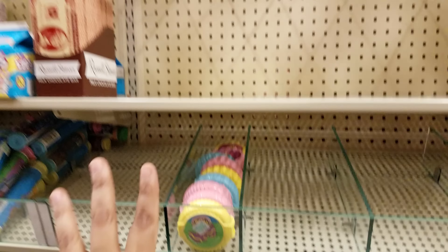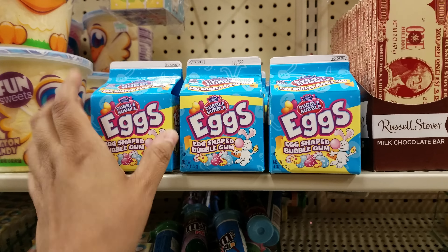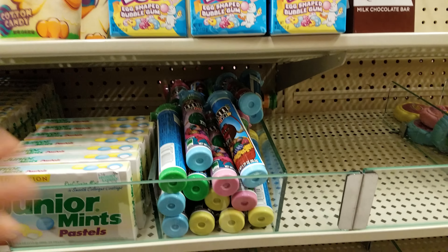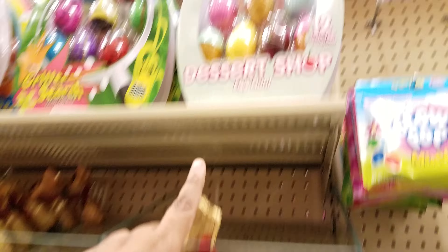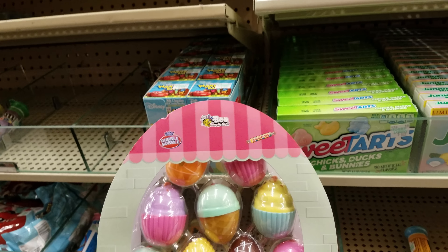They want $2 for the bubble tape — these are cheaper at Walmart and Walgreens when Easter comes around. I wouldn't buy any candy here at Hobby Lobby — $1.15. This one turns on — $1.30 — M&Ms. Oh yeah, definitely no candy — you don't buy candy here at these type of stores.